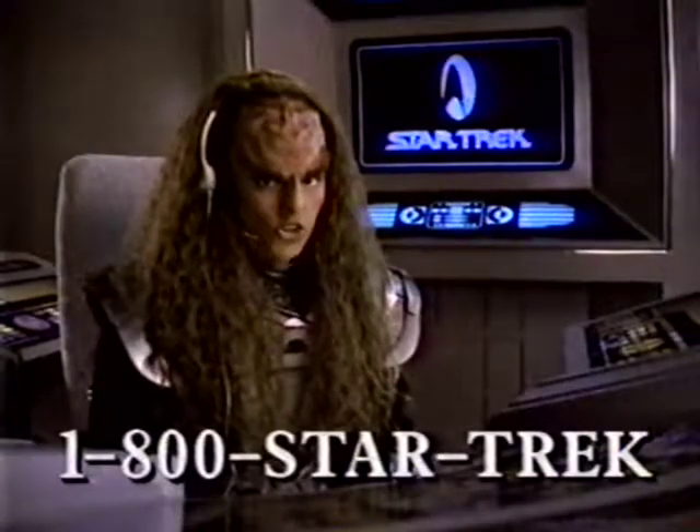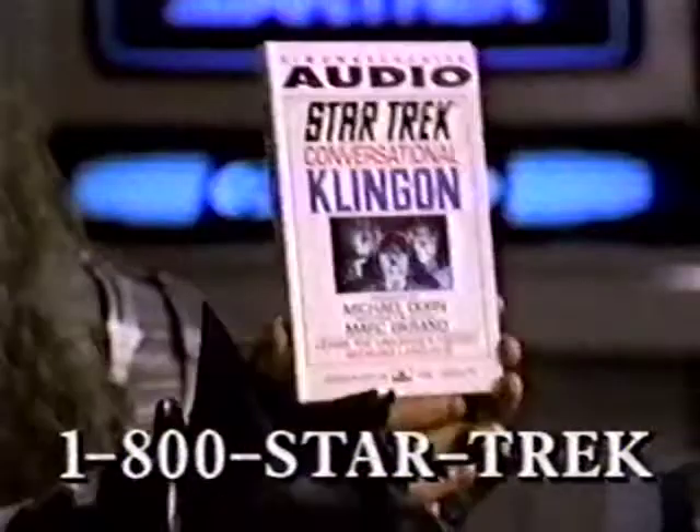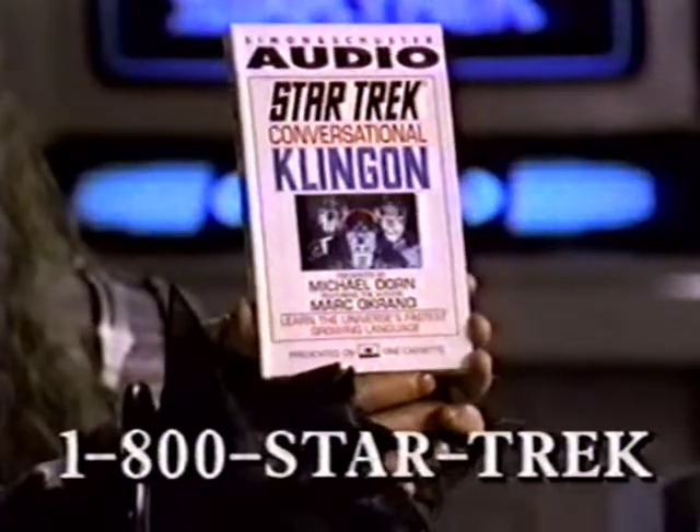Hi, I'm Mara, your Star Trek operator. Order a Transporter pen today and you'll receive conversational Klingon absolutely free. Learn to speak Klingon with this best-selling audio cassette.